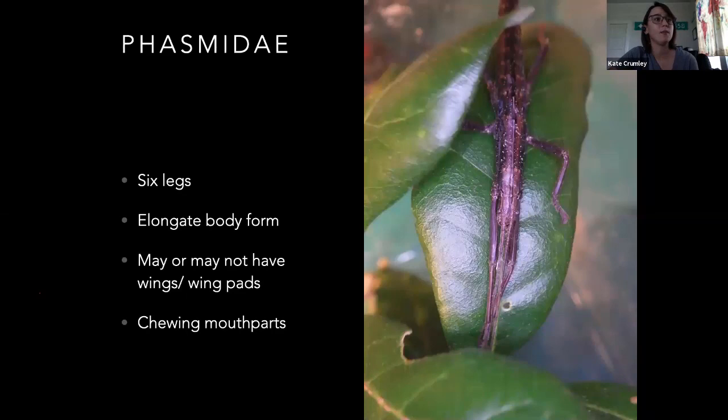Phasmatodea — that's going to be your walking sticks. They've got six legs, elongated body form, may or may not have wings or wing pads, and they do have chewing mouthparts. In North America, all of our walking sticks are not going to be able to fly. Other places they can, but none of the ones we have in North America fly. These guys are going to be plant feeders.